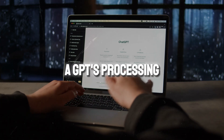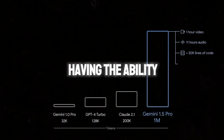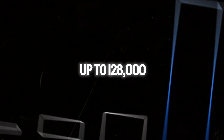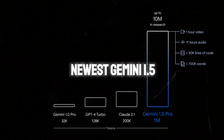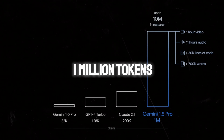To simplify, a GPT's processing power is measured in tokens, with one token having the ability to process one unit or one request at a time. GPT-4 can process up to 128,000 tokens at a time, but with the newest Gemini 1.5, it's rated to process a staggering 1 million tokens.